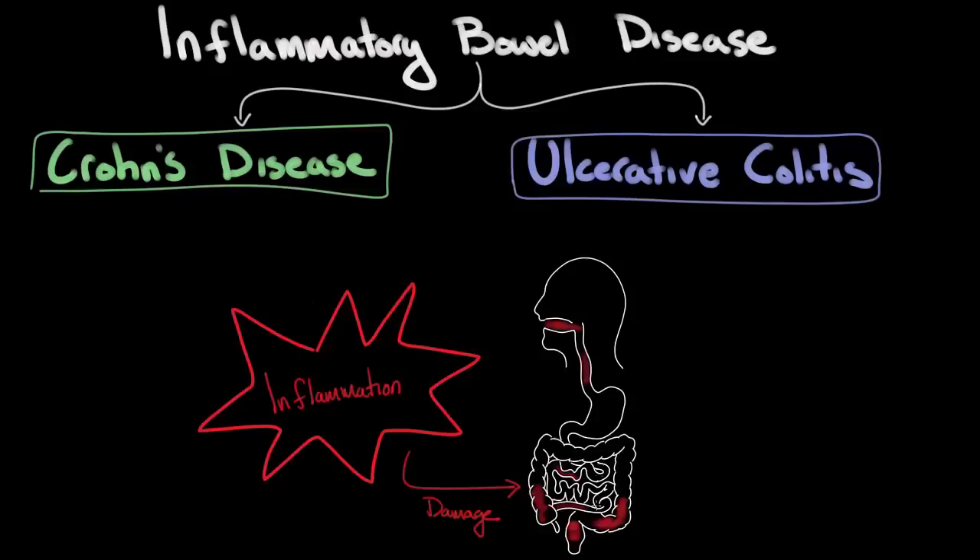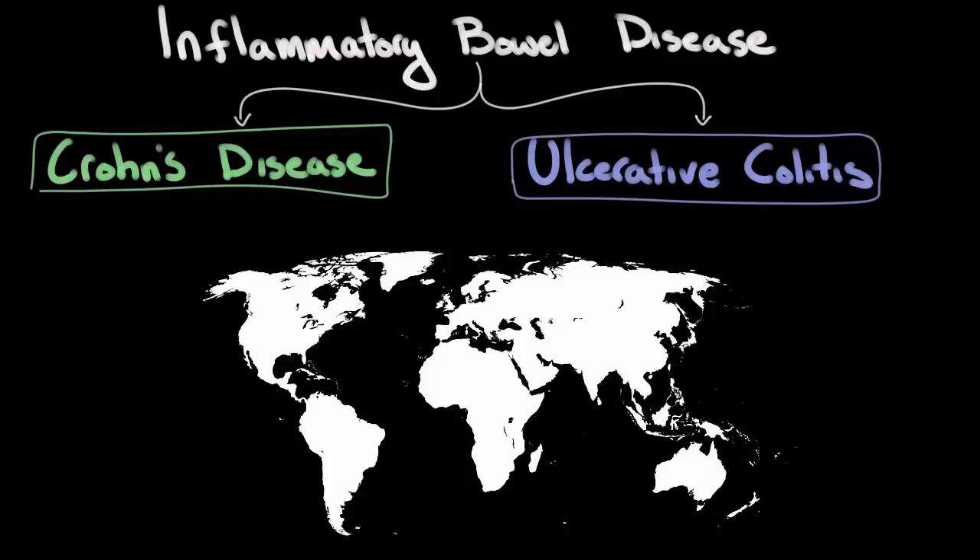Well, this may seem like a fairly simple question, but it's not quite as easy as one might think because the prevalence — the number of people with the disease at any specific time — varies significantly depending on the location. In countries that are more rural and less industrially developed, such as much of South America and Africa, the prevalence is much lower than in more well-developed, well-industrialized, and urban areas of the world, such as much of North America and Europe.